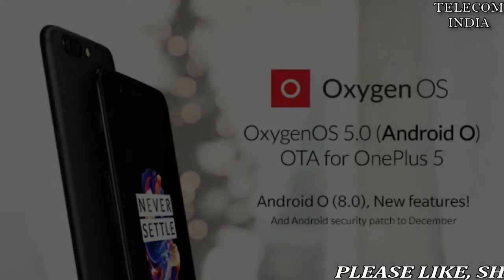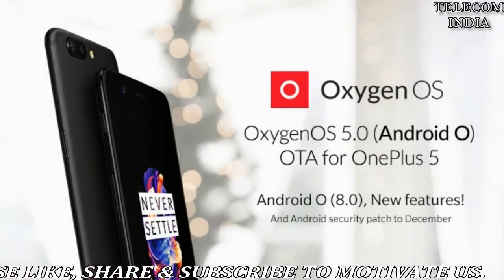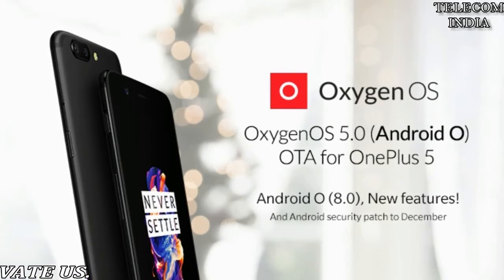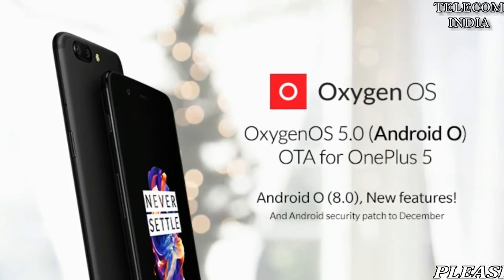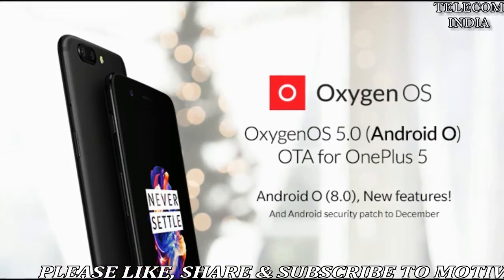OnePlus 5 receives its first stable Android 8.0 Oreo build via OxygenOS 5.0, with no Oreo goodness for the OnePlus 5T yet. OnePlus is now rolling out the Android 8.0 Oreo stable update to the OnePlus 5 smartphone.